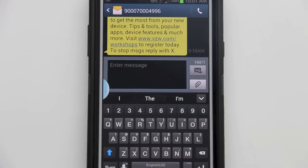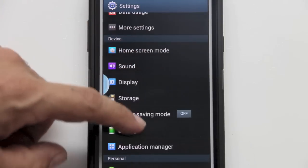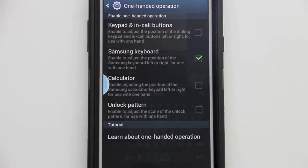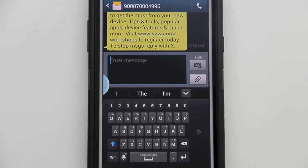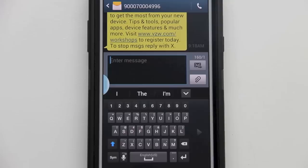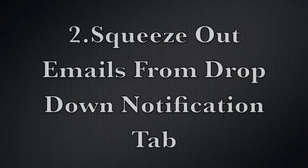Feature number one: one-handed keyboard. A lot of people think that the Note 2 is too big, especially the keyboard. Let's go into Settings — you can see I have the standard keyboard here. We'll toggle through settings and find one-handed operation, then click Samsung keyboard. Now you can see we have a right-handed usable keyboard. If you're left-handed, push the left arrow. If we uncheck the Samsung keyboard, it returns to the standard style.